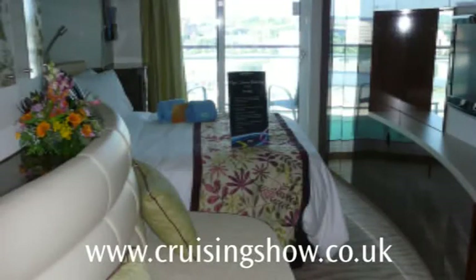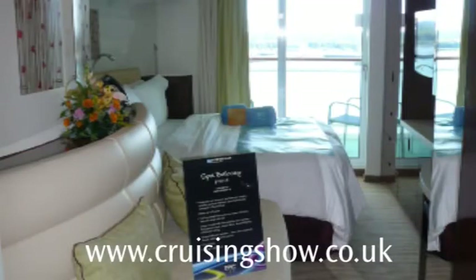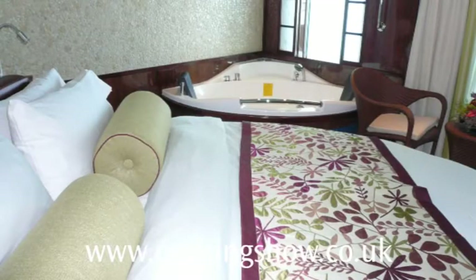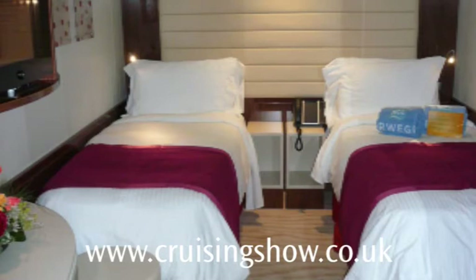We'll zip through these, really. This is a spa balcony cabin — very tastefully done; you can see the wavy designs that they've put in. I mentioned the peculiar loo arrangements — look at that. That's one of the top suites. Fantastic, isn't it? And that's a bathtub right by the bed. Some of these things I do find a little strange.